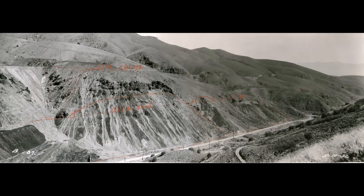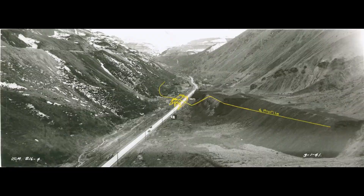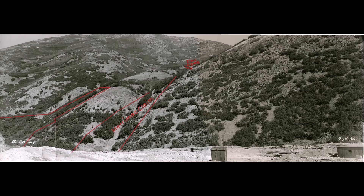Most, if not all, the pictures were taken with a purpose. Here are some reasons the mine management would take a picture. Property assessment — a visual view of the claims or property.